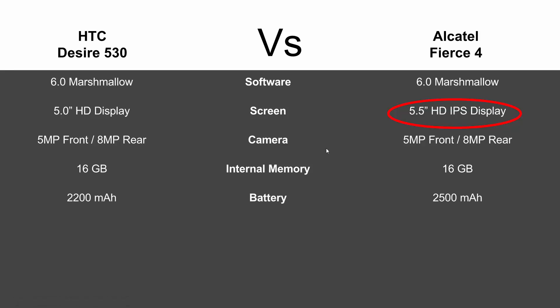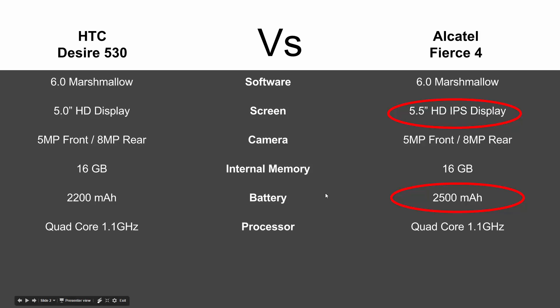In terms of battery, you're going to get a little bit more on the Fierce 4 — 2500 mAh versus 2200 mAh on the HTC Desire 530. In terms of the processor, both are quad-core 1.1 GHz, so the same there.